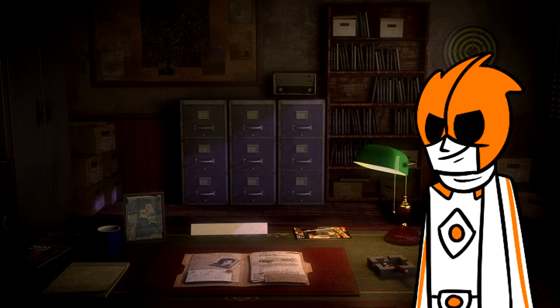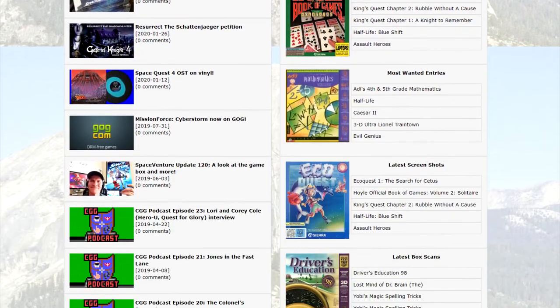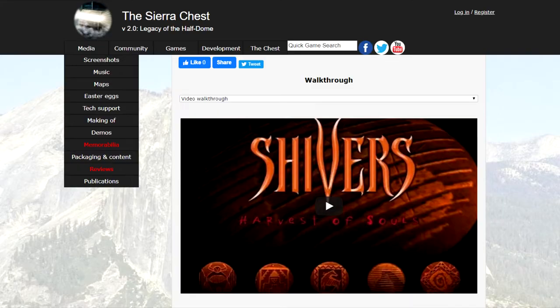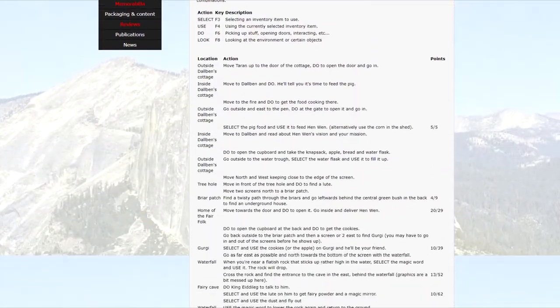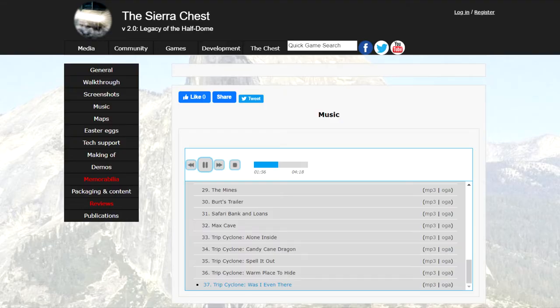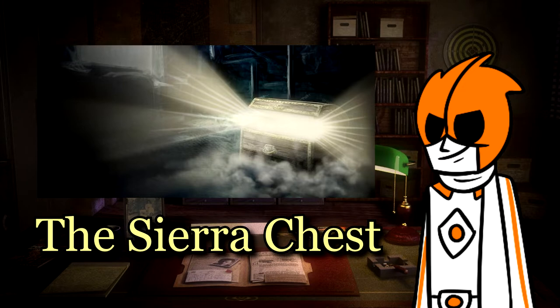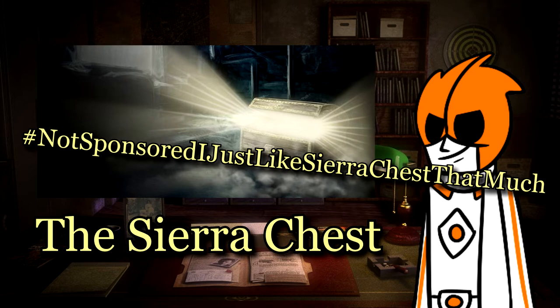Before we begin, this video couldn't have been made without the resources presented at the Sierra Chest. The Sierra Chest is your one-stop site for anything and everything Sierra. Watch playthroughs of their games, look up walkthroughs, consult game maps, catch up on the latest Sierra-related news, listen and download tracks, and even download demos of games if you want to try them out. The Sierra Chest — cataloging every Sierra game for over 10 years. Hashtag not sponsored, I just like Sierra Chest that much.